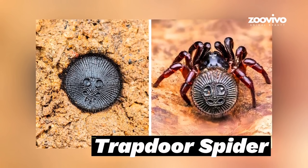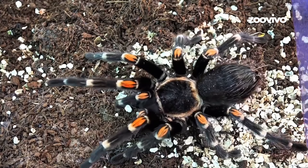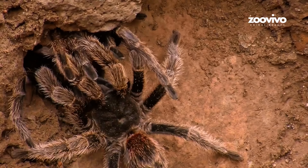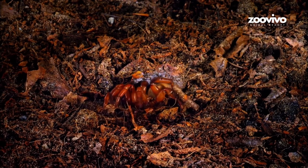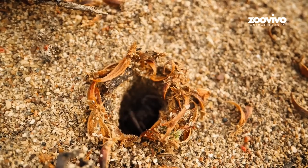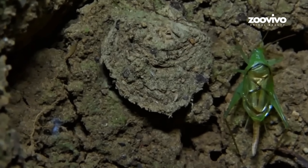Number 2: Trap Door Spider, the Surprise Attacker. This one isn't really a bug — it's a spider. But it hunts just like the best insect predators. The trap door spider digs a hole and builds a lid on top. The lid is made of dirt, leaves, and web, and it looks just like the ground around it. Inside the hole, the spider waits, its feet touching the lid so it can feel tiny footsteps.